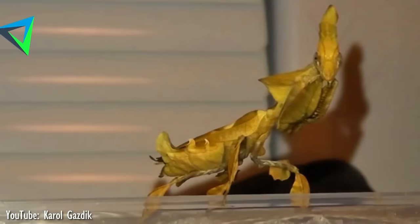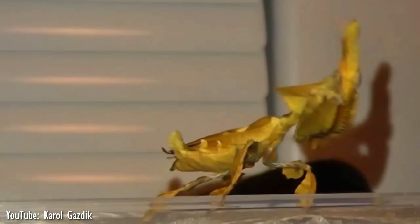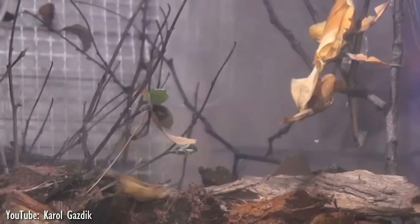Number 10. Originating from Africa, the ghost mantis is remarkable for its leaf-like body. It comes in various brownish shades from very dark brown, almost black, to greenish-gray. The ghost mantis is camouflaged so as to appear as dead, dried-up leaf material.